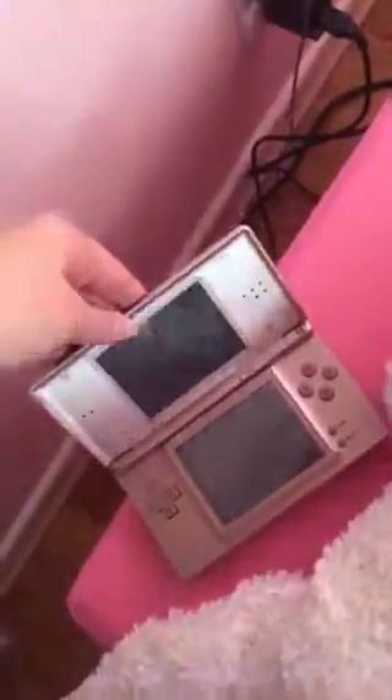I also have my DS, which is charging right now. It's actually at full battery, but I just want to keep it on the charger just to make sure.